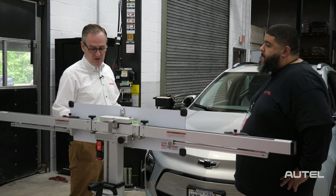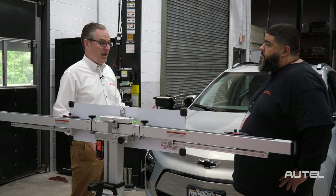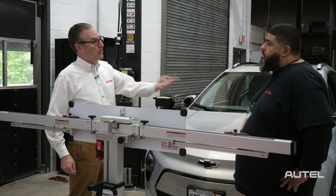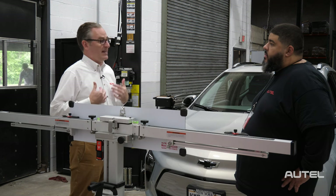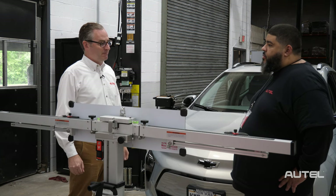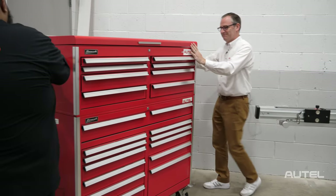We have our MA600 here, which is our portable solution — great for mobile technicians or tight shop environments. So if I was finishing up a car and you were pulling your next car in to do a calibration, we have to be conscious of anything left behind, like a toolbox or a tool cart. Yeah, we look for objects in the background — toolboxes, sometimes garbage cans — anything that could distract the pattern during the calibration.